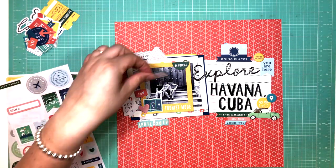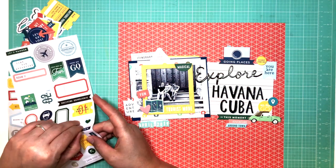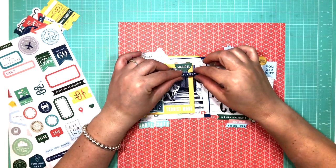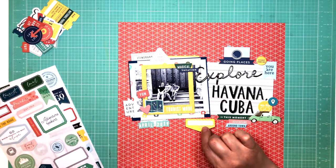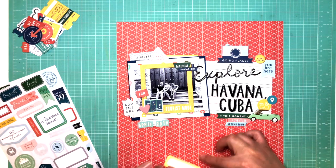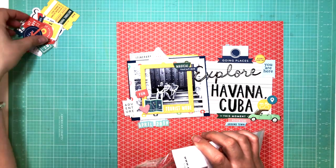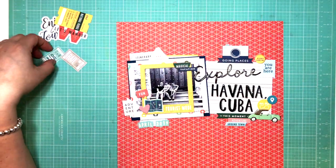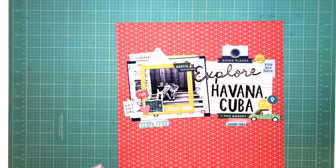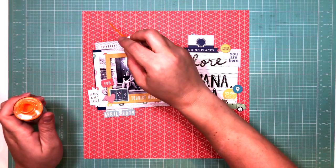I'm going through the labels and finding pieces that work well, just tucking them in and behind my photo and on my layout. I tried to use one particular piece of ephemera so many times but just couldn't make it work. Sometimes you want to use things but they just don't fit with what you're working on. Since I have a lot of photographs to document, I know it'll make its way onto another layout.